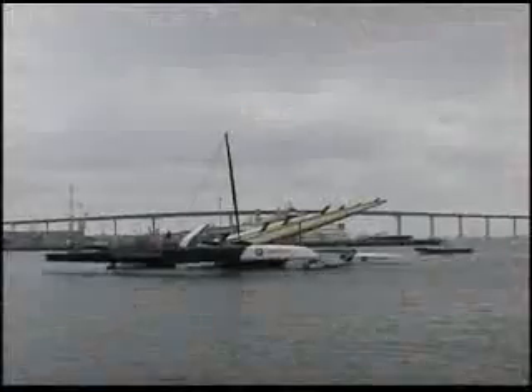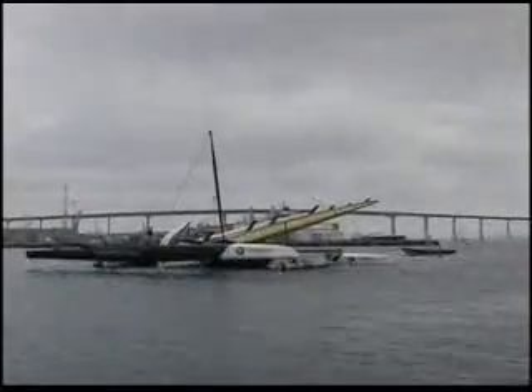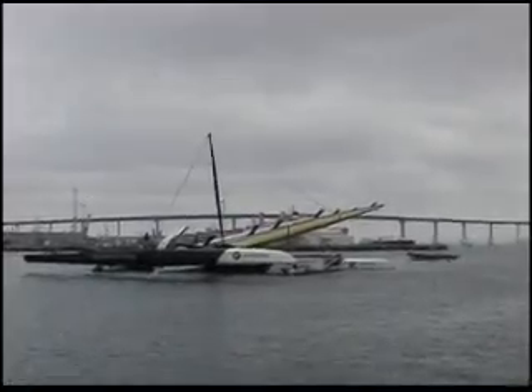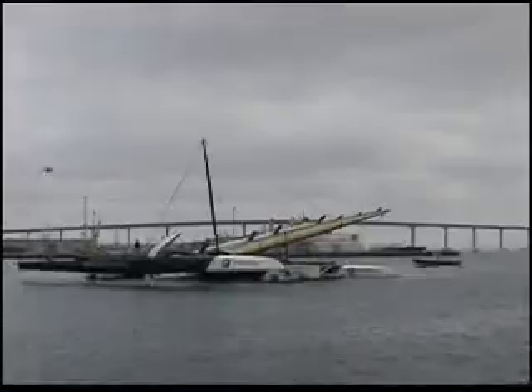All right, I think that's most of the action, so I'm going to take a break here. Looks like they're actually pushing the boat back into the base for the evening, so that they can take the wing off first thing in the morning and start getting it ready for Valencia.